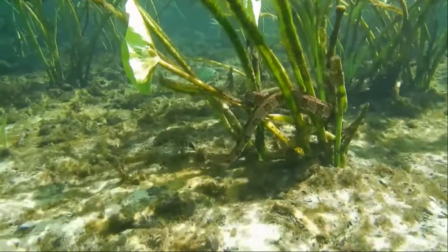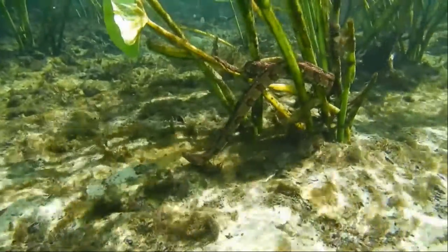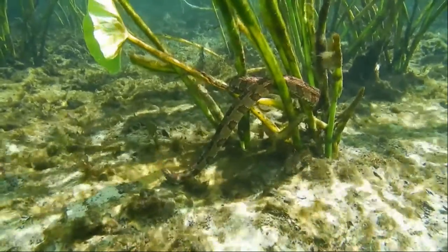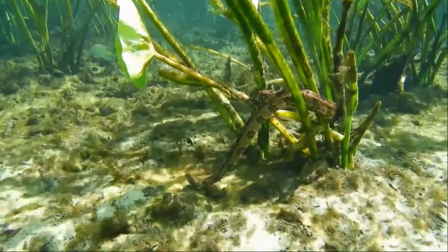Brown water snake. The non-venomous brown water snake is often mistaken for the venomous cottonmouth. Brown water snakes are blotchy brown, have long tails, and round pupils. Cottonmouths have cat-like pupils, short stumpy tails, and are darker brown, black, or greenish.